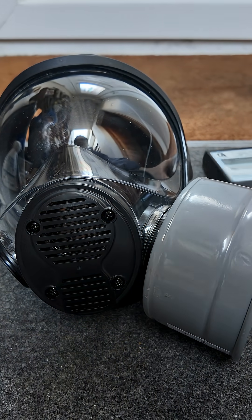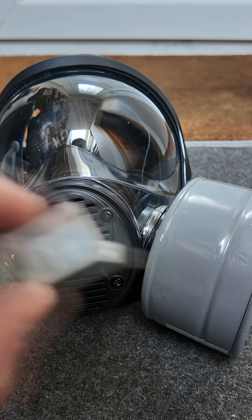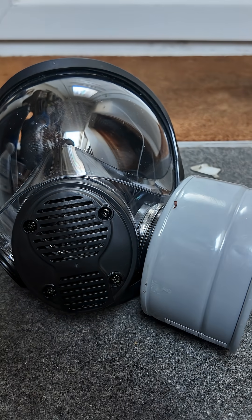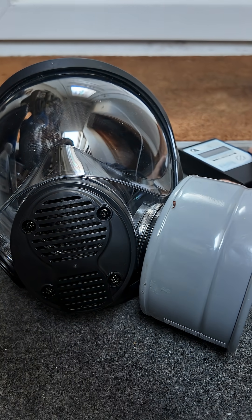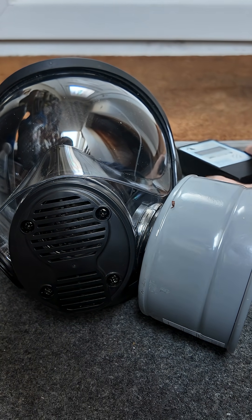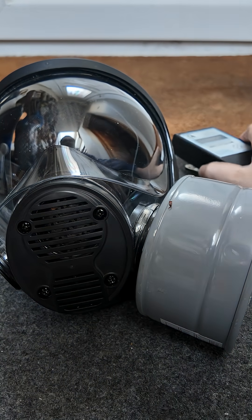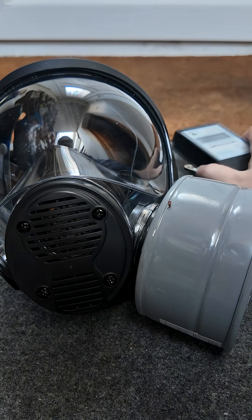Carbon-14 emits very non-penetrating beta radiation. If I put the Geiger counter directly on top of it, you can hear it's not ticking much faster. However, if I open the shutter on the back so it's exposed to all the radiation, you can hear it's ticking quite fast.